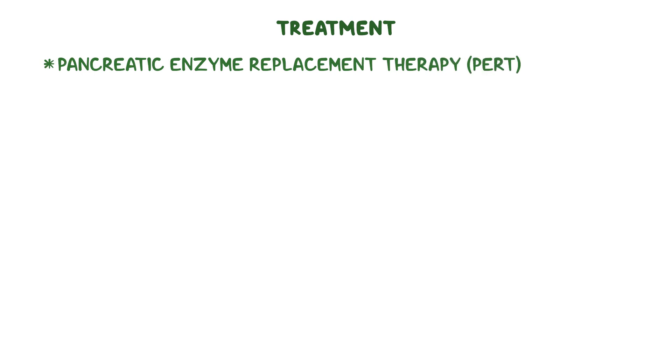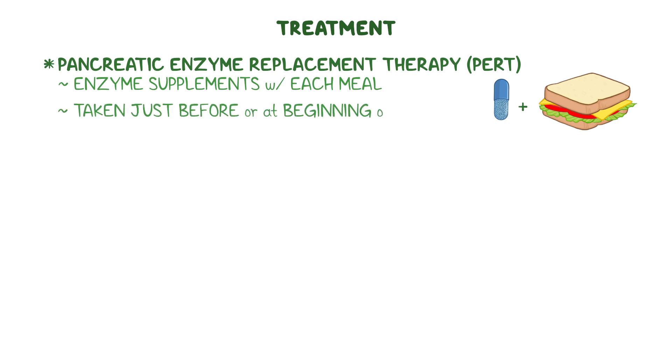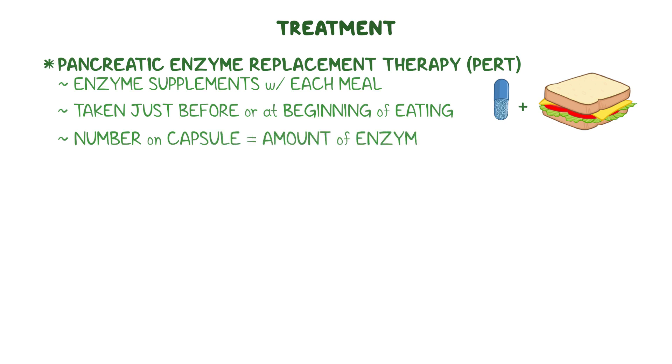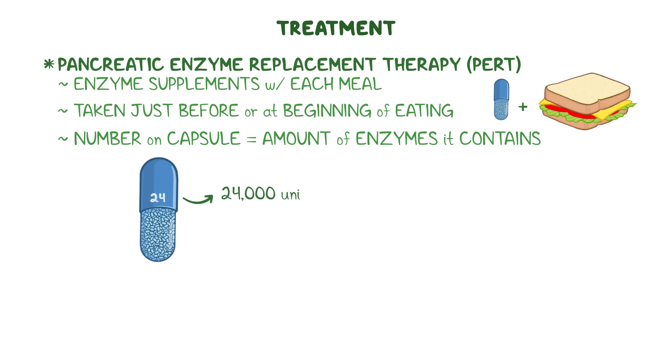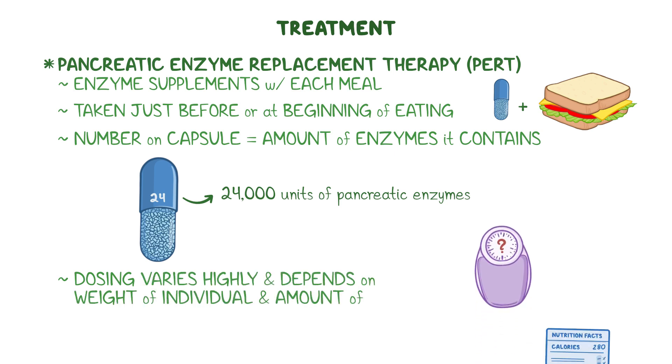Treatment of EPI is based on Pancreatic Enzyme Replacement Therapy, or PERT, where individuals take enzyme supplements with each meal to aid digestion. Supplements should be taken just before or at the beginning of eating, to give the enzymes time to mix with food so it can be digested properly. The number on the PERT capsule corresponds to the amount of enzymes it contains, so a capsule with a number 24 on it would contain 24,000 units of pancreatic enzymes. The dosing of PERT varies highly, as it depends on the weight of each individual and the amount of fat in the meal.